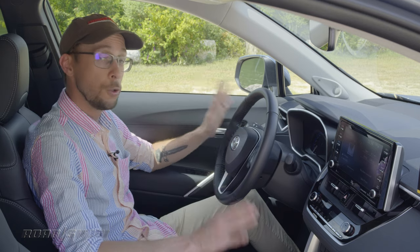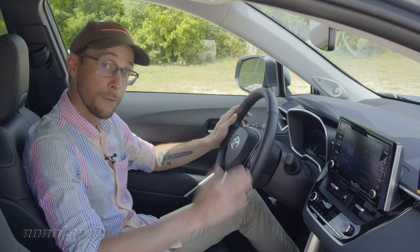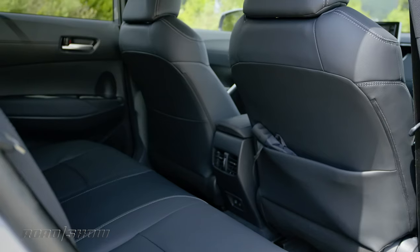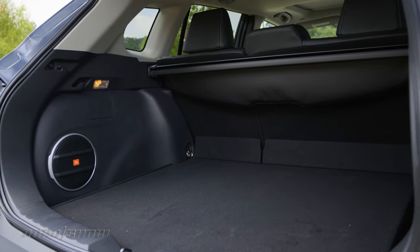This interior is useful and functional as heck. All the controls are within easy reach, and there's plenty of physical buttons for things like the climate control or the infotainment. Storage abounds in the Corolla Cross — the second row has a 60-40 split folding bench seat, and the cargo area offers roughly 26 cubic feet of space with the seats up.